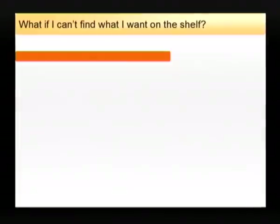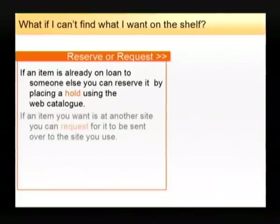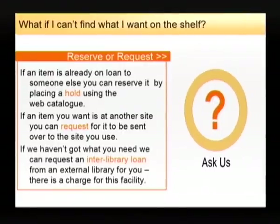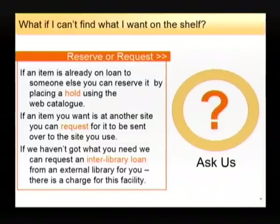What if I can't find what I want on the shelf? If an item is on loan to someone else you can reserve it by placing a hold on the web catalogue. If an item is at another site you can request to have it sent to your site — this is a free service. If we haven't got the item you need we can get it to you from another external library on something called interlibrary loan. There is a charge for this.